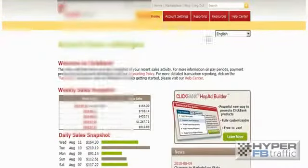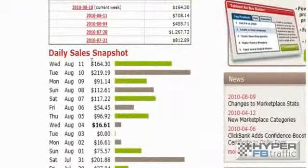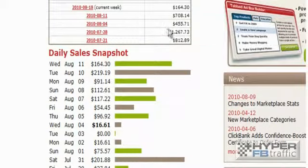You can see as we go down that this account generates anywhere from $164 a day to $112, $117 there on Saturday. And you can see the cash amounts that are coming in every week — you've got $164 there, $455 there on that week, $1,267 there in that week, $812 there. So that's just one account.